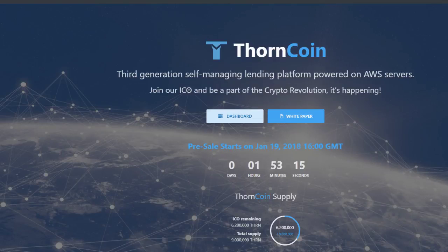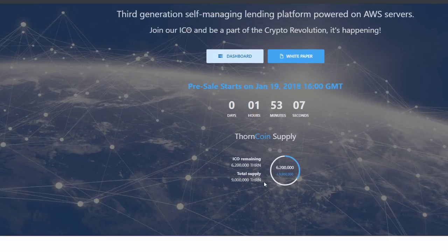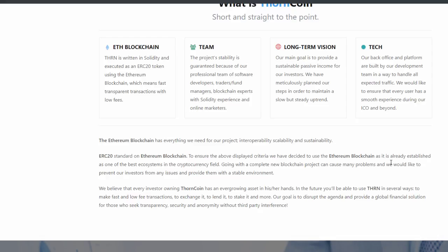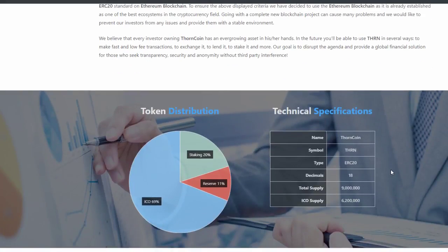What is going on guys? I've come across another ICO that I'm actually looking at. It goes live in an hour and 53 minutes. Supply is fairly low, and if you guys want to have a quick look at it, I'm jumping into this one. I think it looks fairly good.